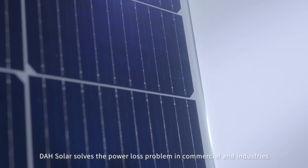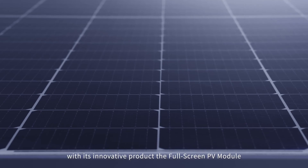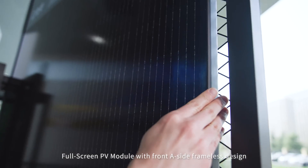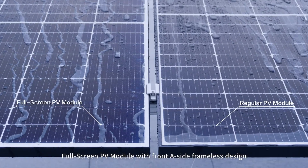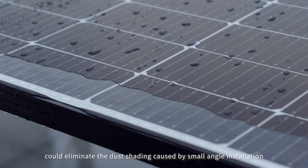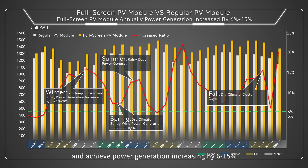DAH Solar solves the power loss problem in commercial and industrial applications with its innovative product, the full-screen PV module. The full-screen PV module with front-A-side frameless design could eliminate dust shading caused by small-angle installation and achieve power generation increasing by 6 to 15 percent.